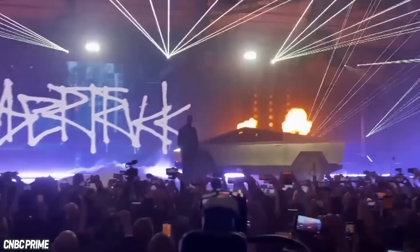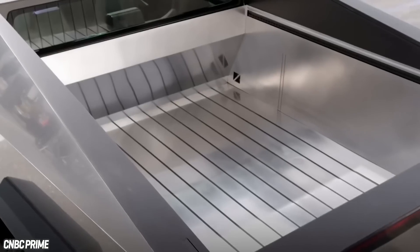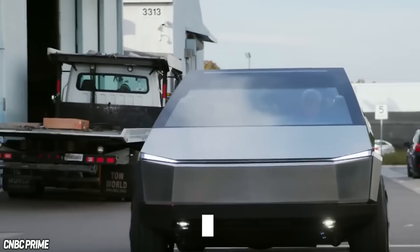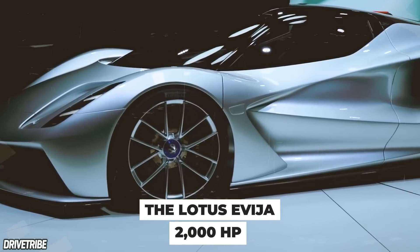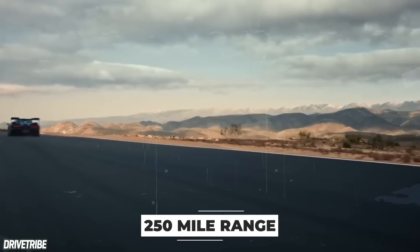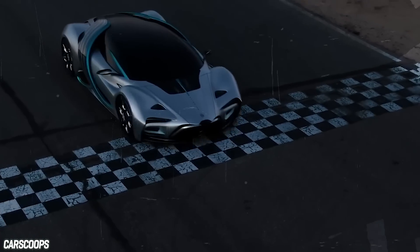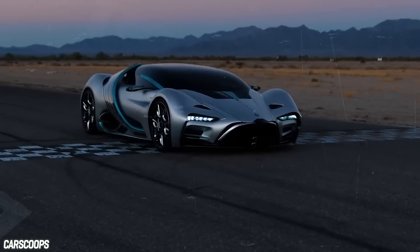The Tesla Cybertruck, aside from looking like someone from a design class did his project on the way to class, gets 500 miles in its highest trim. The Lotus Evija, Lotus's almost 2,000 horsepower electric hypercar, can manage a respectable 250-mile range. So how does the XP1 deliver check-flapping performance with a road trip-friendly range?